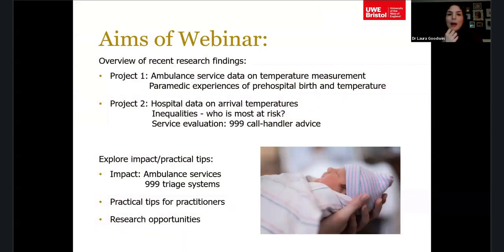Here's a quick overview of what I'm going to cover. I'll start with recent research findings from projects I've led over the last few years: first, ambulance service data; second, hospital data and 999 call handler advice. Then I'll look at the impact of that work and some practical tips, and we'll end with some research opportunities.